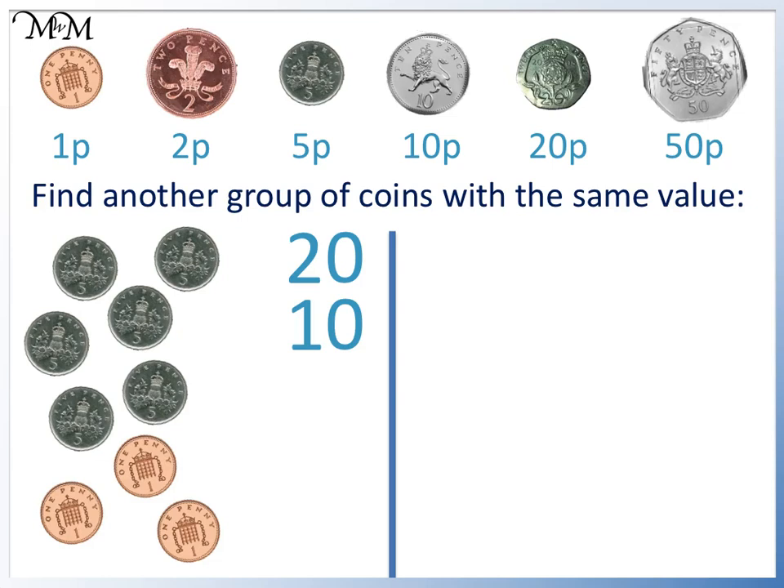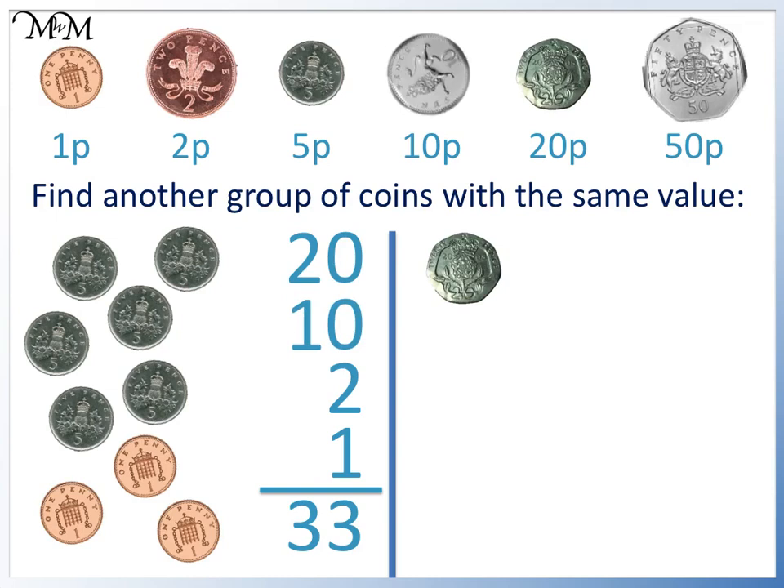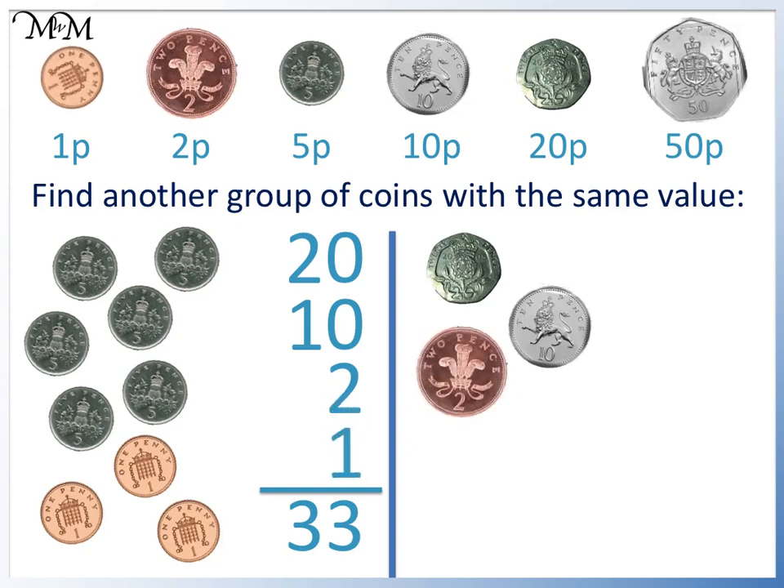We have three 1p coins, but there is not a 3p coin. We can count two 1p coins to make a 2p, with 1p left over. Adding this total, 20 plus 10 plus 2 plus 1 equals 33p. It's worth 33 pence.